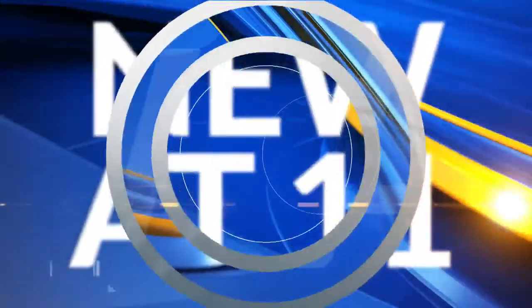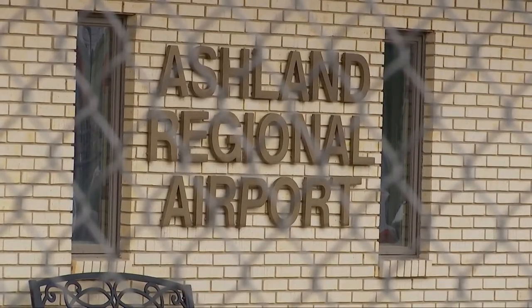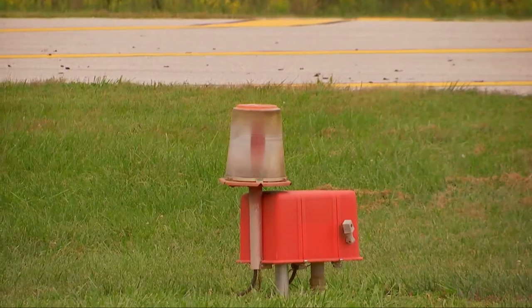Rob Lilley at the Ashland Regional Airport. The lights on the runway were slowly starting to fade, but with help from grant money, pilots will be able to comfortably take to the skies. For all the pilots at the Ashland Regional Airport in Worthington, Kentucky, lights on the runway are always an important component.